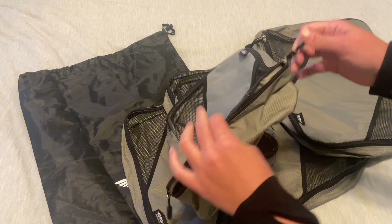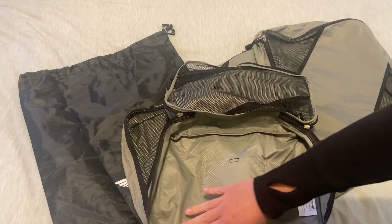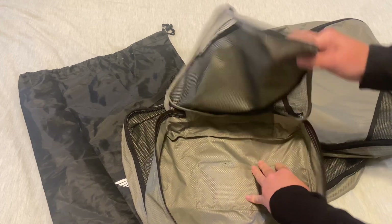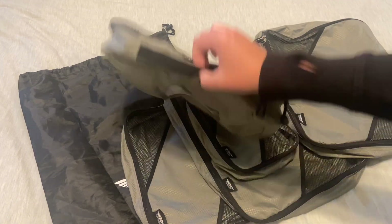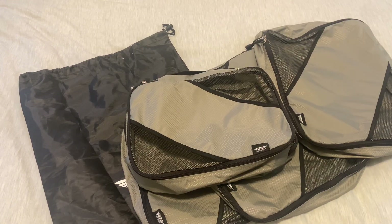The zippers on these bags are super sturdy — very high quality, they're not going to break or split anytime soon. They're about four inches in thickness and they have mesh windows on the outside. These definitely converted me to being a more organized packer and I love the way they look in suitcases.